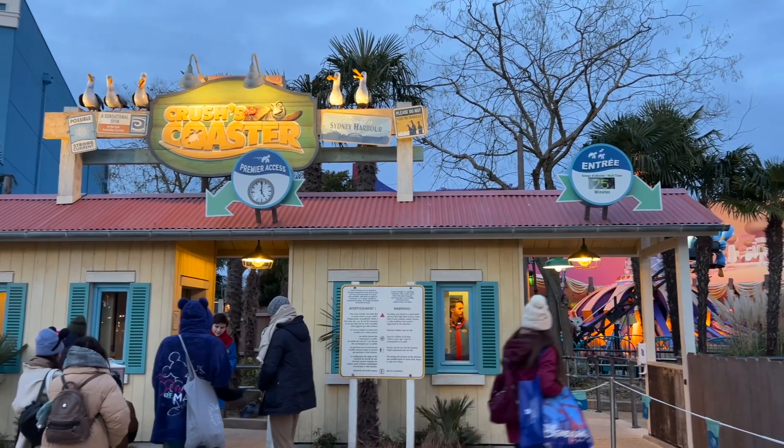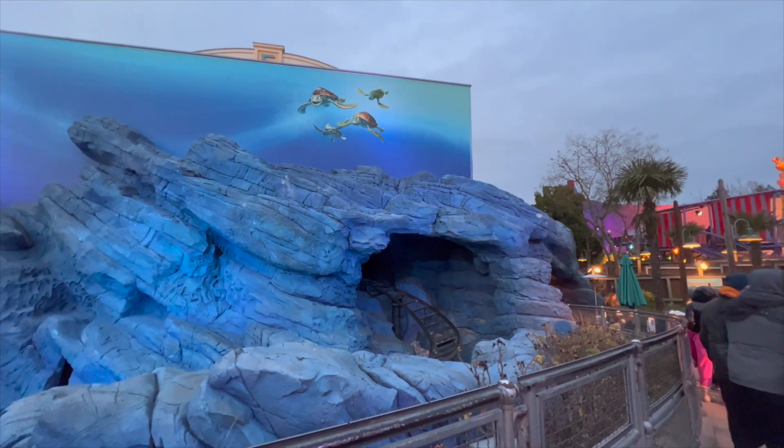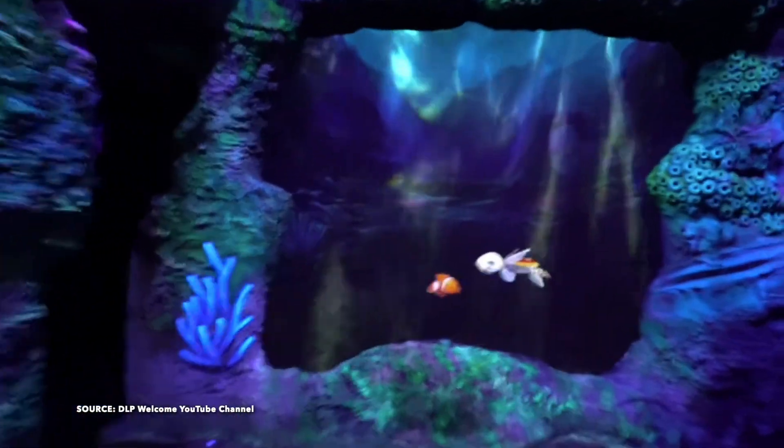On to number 5 — it's Crush's Coaster. This roller coaster is only available at Disneyland Paris and you sit in a turtle shell and experience the key scenes from the Finding Nemo movie. It's super fun, especially the second part of the ride where you're going through the East Australian Current and it really becomes like a thrill ride.